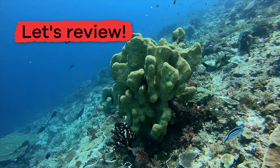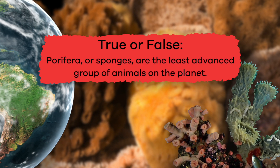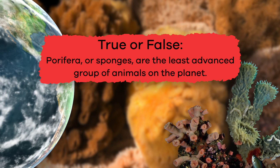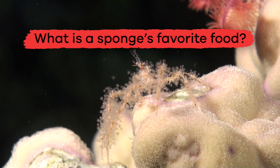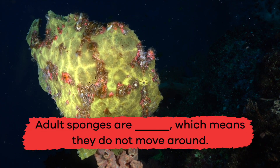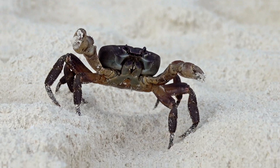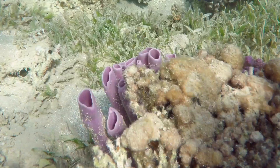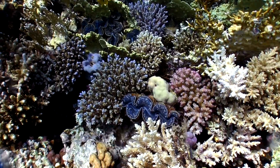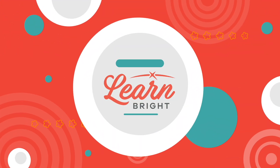Who knew sponges were so cool? Let's review to check your newfound knowledge. True or false: Porifera, or sponges, are the least advanced group of animals on the planet. True! What is a sponge's favorite food? Crab! Fill in the blank: adult sponges are blank, which means they do not move around. Sessile! Super job, sponge specialists! Porifera are a fascinating group of animals. The next time you pick up a kitchen sponge, think about its alive counterpart out in the wild. And don't forget to share what you've learned. Hope you had fun learning with us.